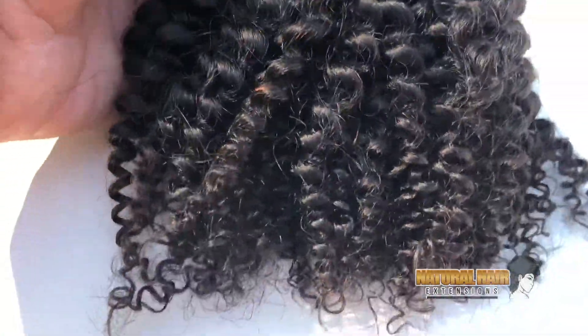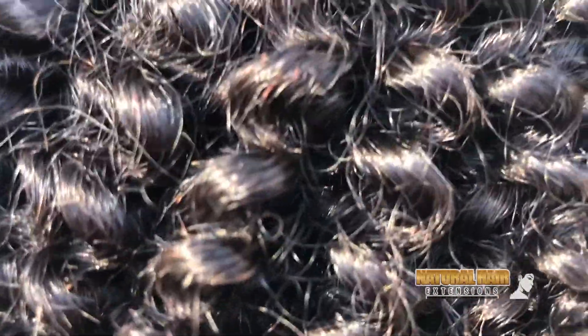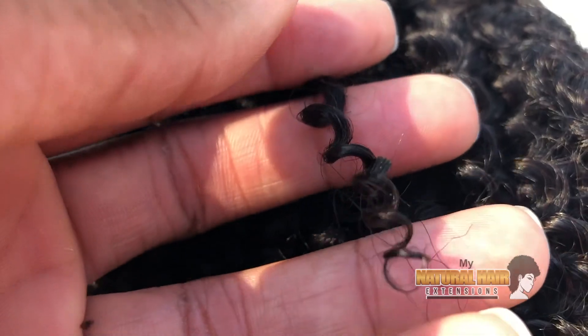This hair does have extreme shrinkage, but you can elongate it with natural styles such as twist outs and braid outs. As you can see, this curl pattern is gorgeous and it really comes to life after you deep condition the hair and define the curls with a Denman brush or any other curl defining tool.